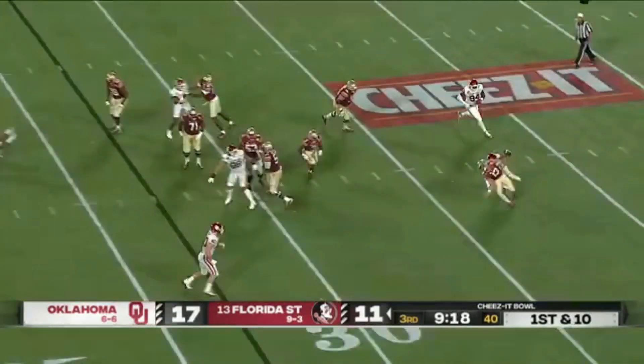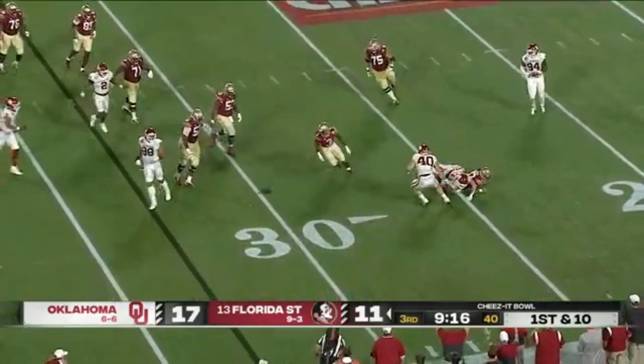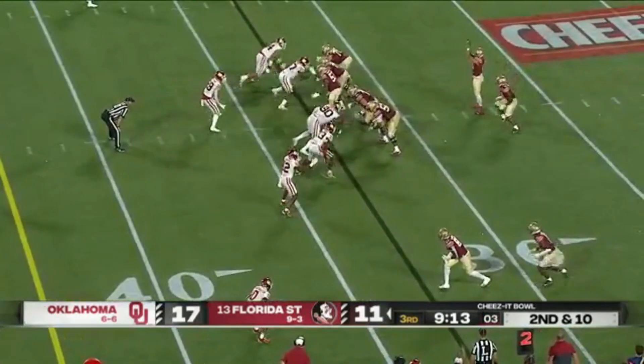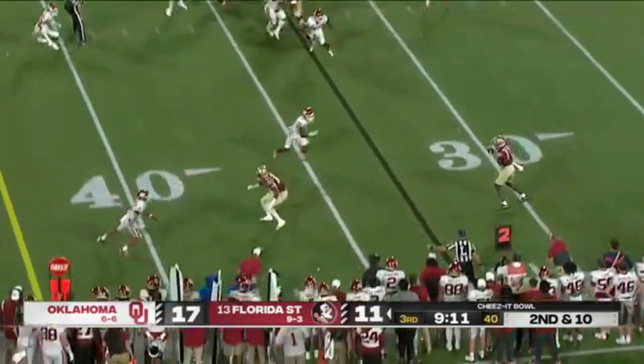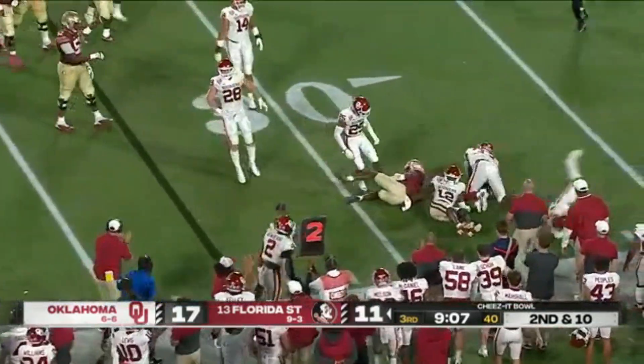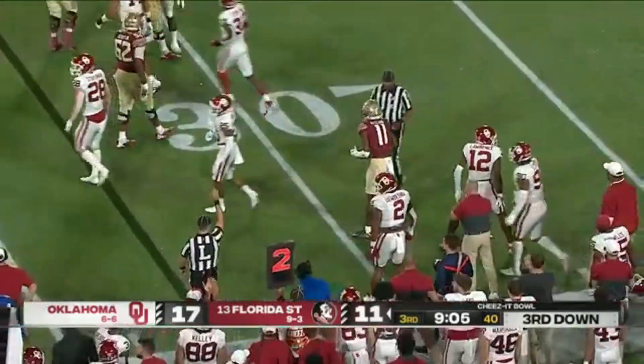Play fake and a spin out — grabbed, and he just throws it at the feet of Benson. Second and ten — screen to McClain, nowhere to go. Grabbed by Key Lawrence and immediately thrown back.